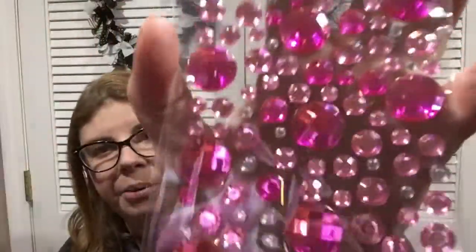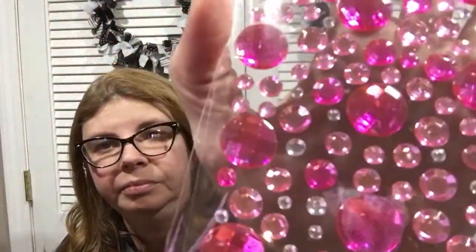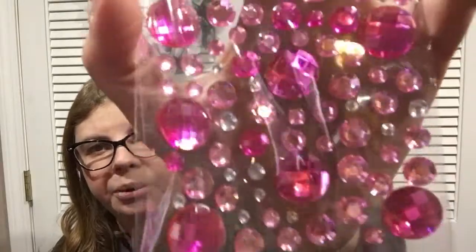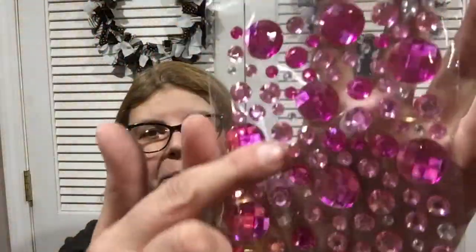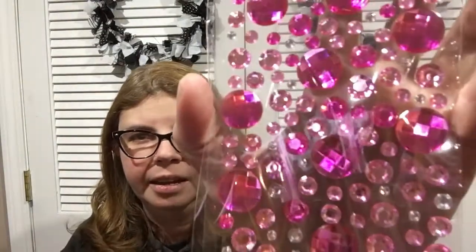I found more gem stickers in different shades of pink. The facets on the gems are really cool, especially the bigger ones. You get clear ones, light pink, and darker pink. They also had blue ones — they definitely had blue and pink varieties available.